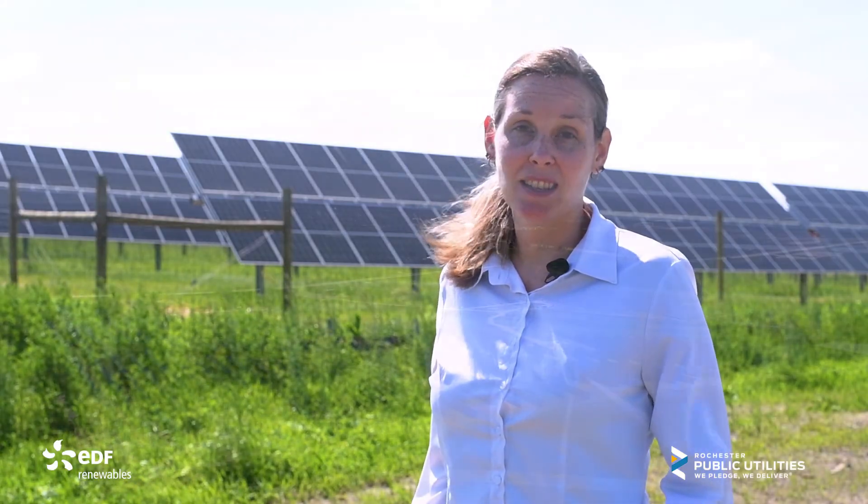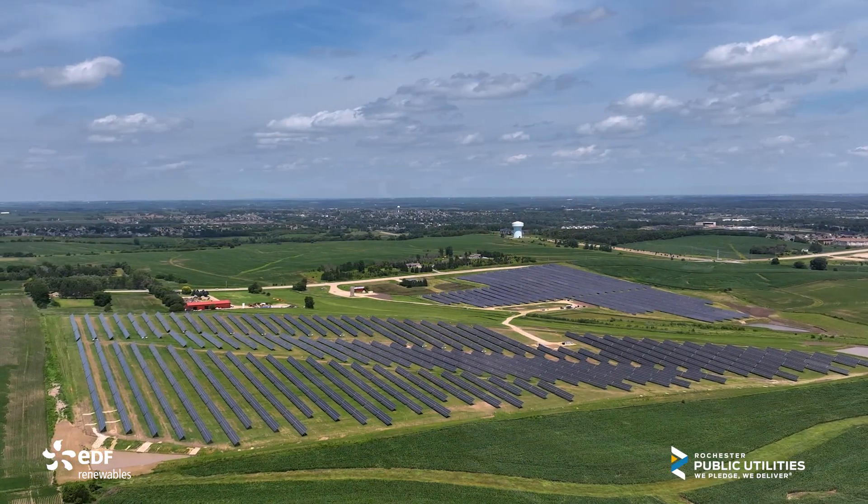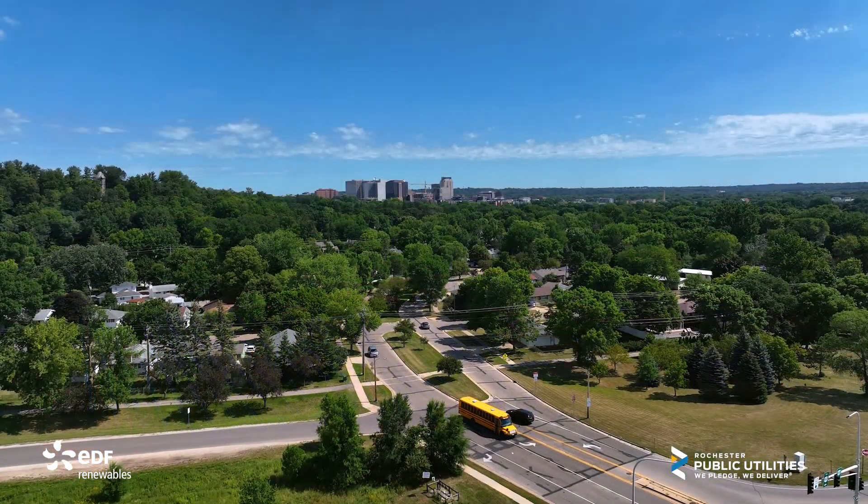The foundation of being a municipal utility is local control and local decision making, and this is a prime example of us as a municipal listening to our local customers and coming up with a plan that satisfies those wants, needs, and desires. We live here, we work here, and we realize that the decisions we're making now don't just impact us today, but our families and our community for generations in the future.